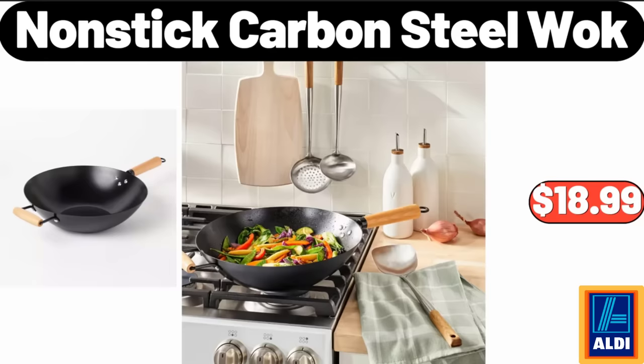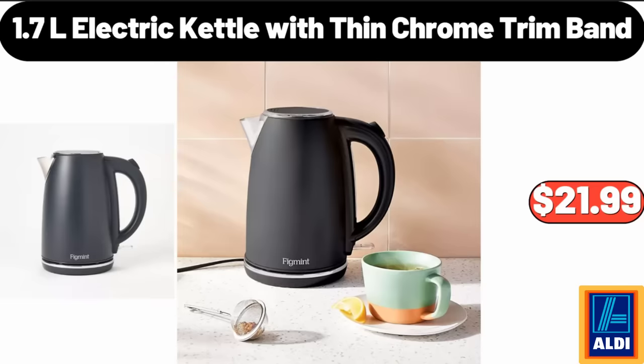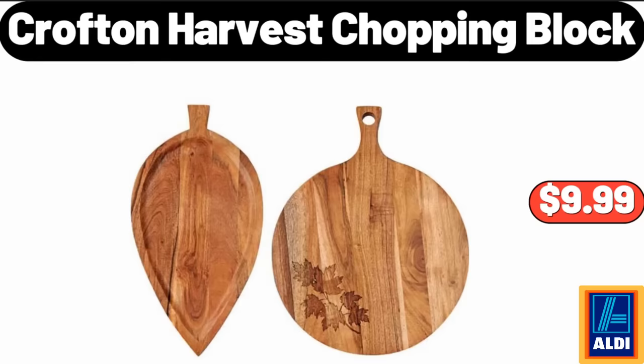Nonstick Carbon Steel Wok, $18.99. 1.7L Electric Kettle with Thin Chrome Trim Band, $21.99. Crofton Harvest Chopping Block, $9.99.